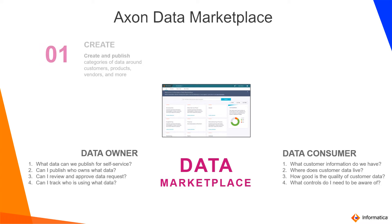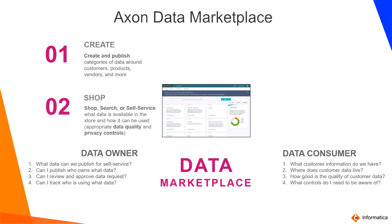There are five highlights to data marketplace. One is Create — you could create and publish governed data to the marketplace. Two is Shop — users have the ability to self-service and shop for data while looking at quality and privacy controls.